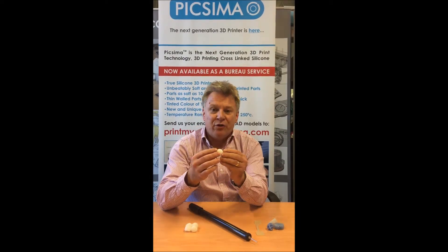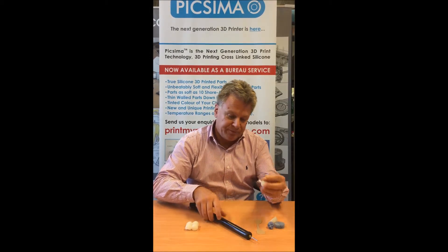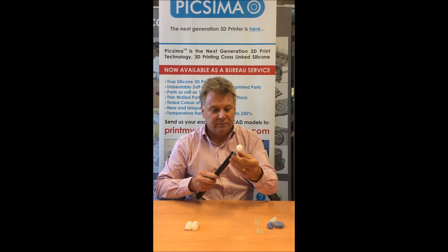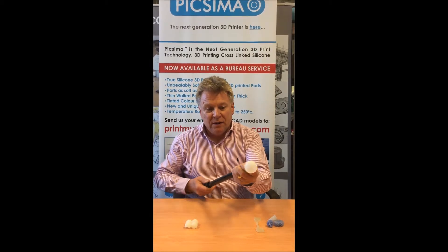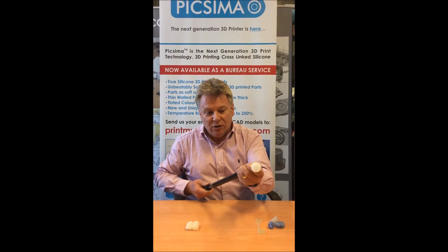Here we have 3D printed a bladder with no internal structure. As you can see, we can blow it up and down where it returns back to its original shape.